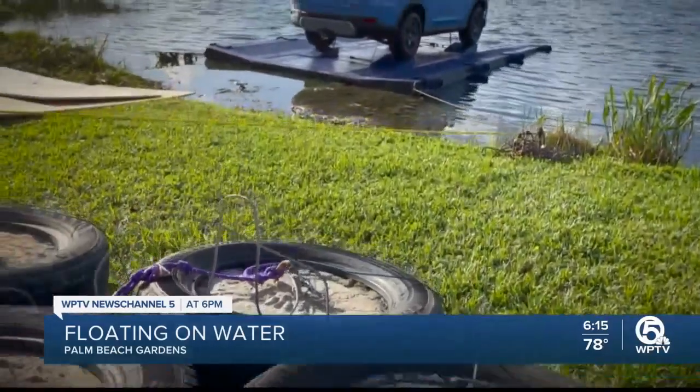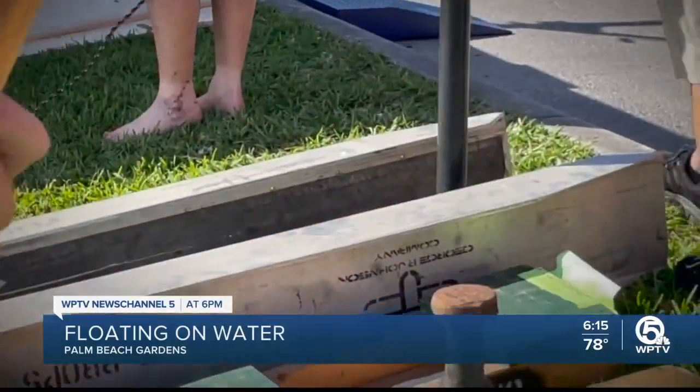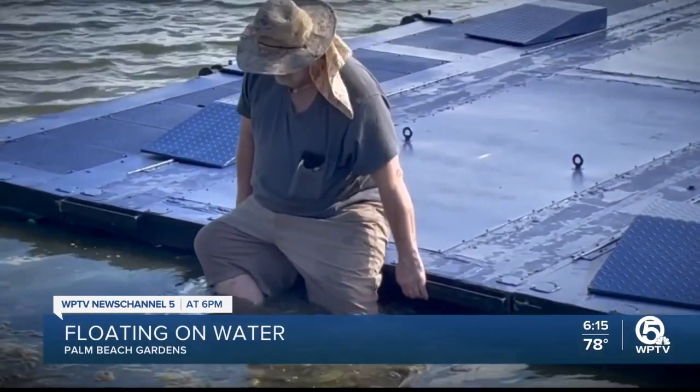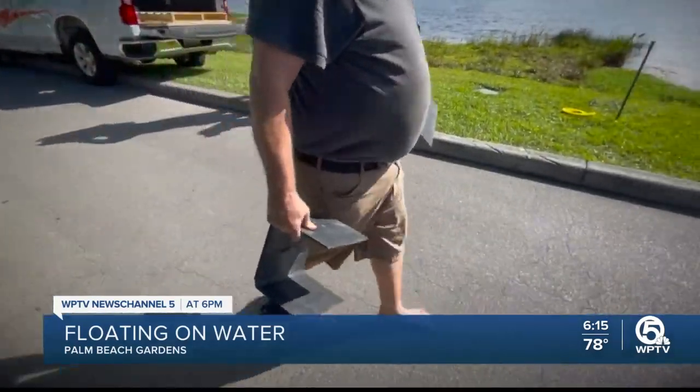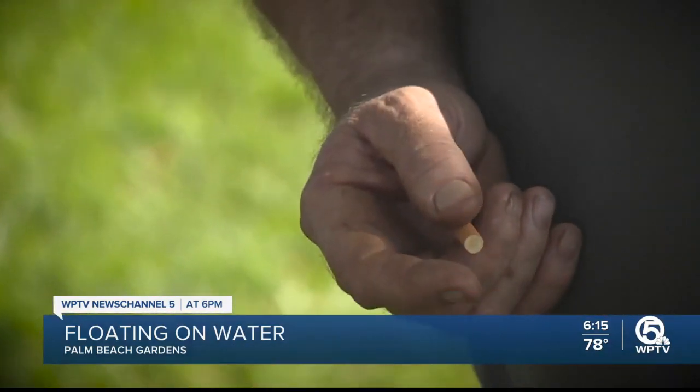His tools of the trade are cement-filled tires, crowbars, and a sledgehammer. No, John Johnson isn't an old-timey mobster. He's a full-on barefoot Florida man with a camouflaged hat and nicotine-stained fingers.